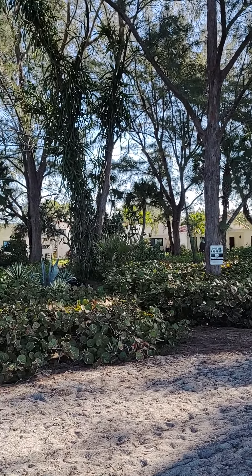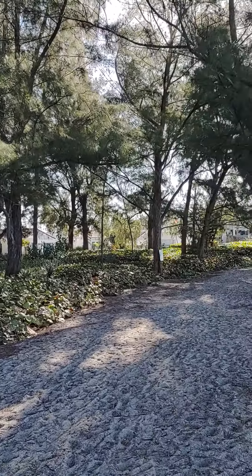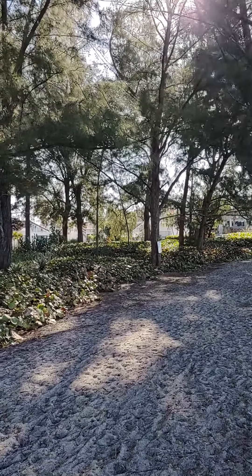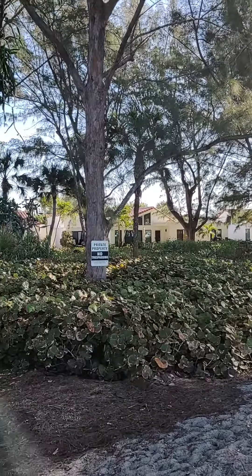These are all single-level units. They're all white with a terracotta clay roof, which gives the complex a very Mediterranean feel.